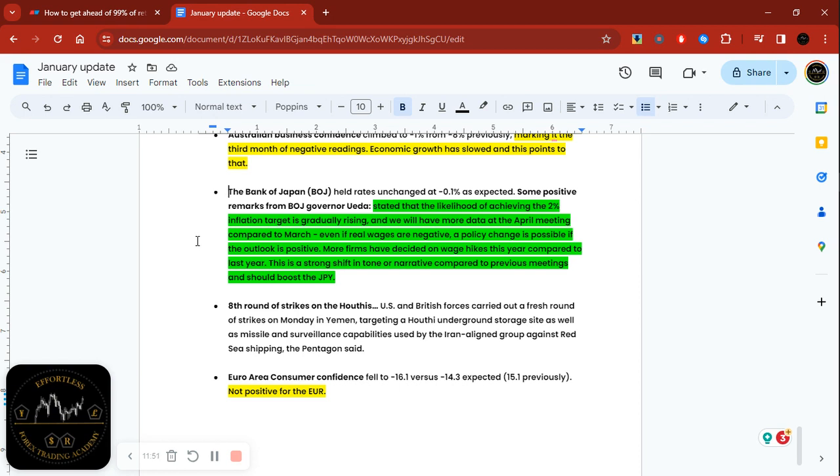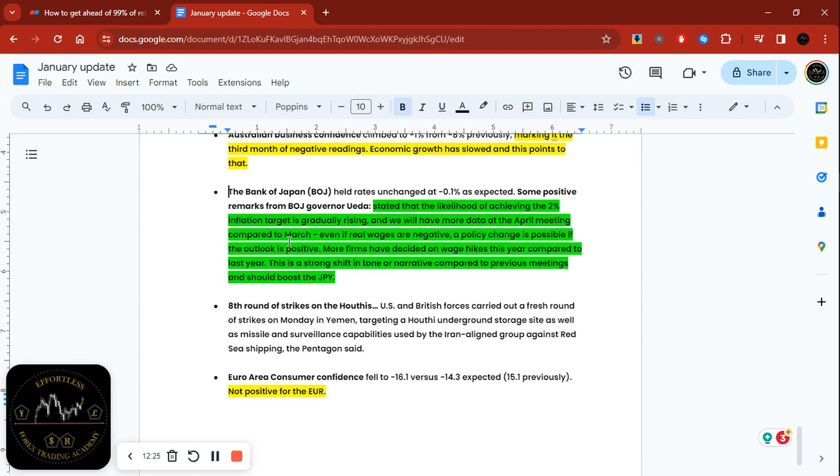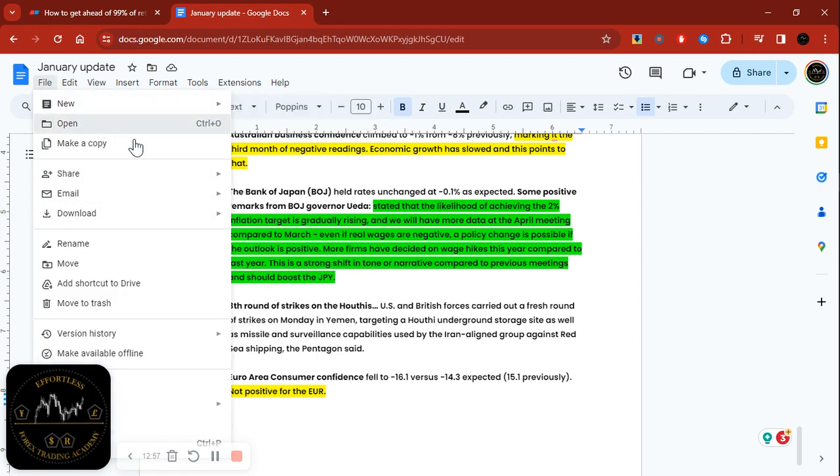I showed you with the Nikkei how it has been going up because interest rates are low and negative, and they've been buying bonds — suppressing interest rates. That's why the stock market index went up, but the Japanese currency has been going down, making it the worst performer since 2021. Now I'm expecting things will change. The next step is waiting for the wage negotiations in March–April. Last year they came out at 3.58% — the biggest wage increase in over a decade — and if we get another positive result this year, that will definitely result in a rise in the Japanese yen.